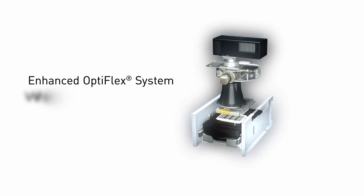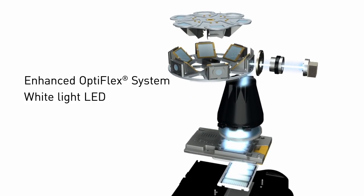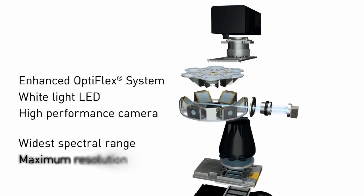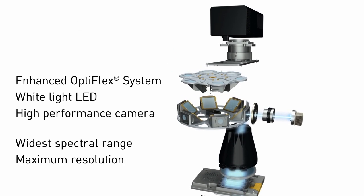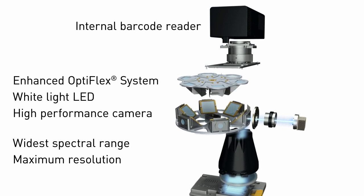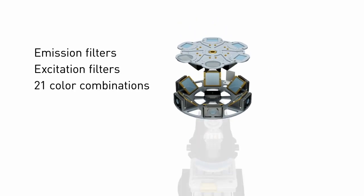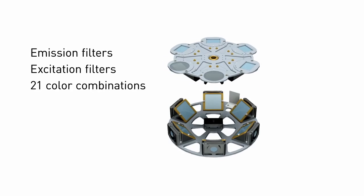The enhanced OptiFlex system utilizes a white light LED, giving you the widest spectral range, which in combination with the QuantStudio's high performance camera, provides maximum resolution for analyzing 12,000 data points in a single run. The same camera used to capture your data images acts as an internal barcode reader to ensure correct loading of your open array plates. Six sets of independent emission and excitation filters give you up to 21 color combinations for maximum multiplexing ability and chemistry options.